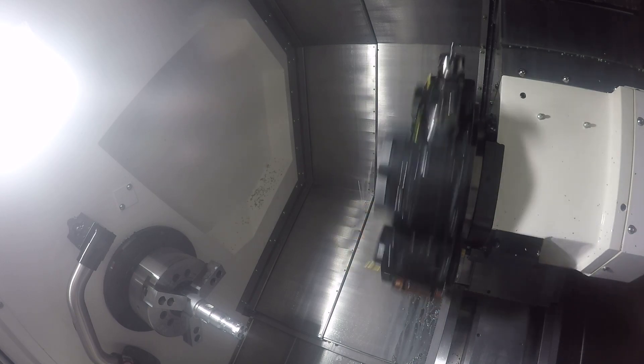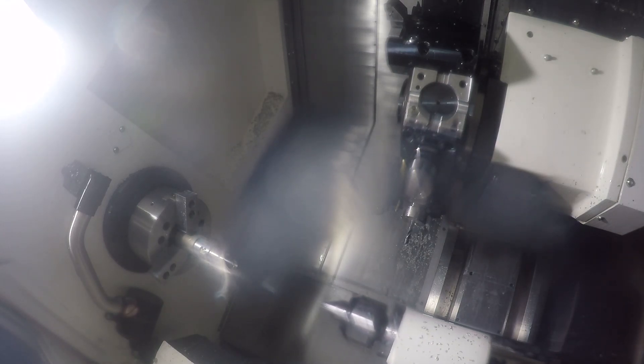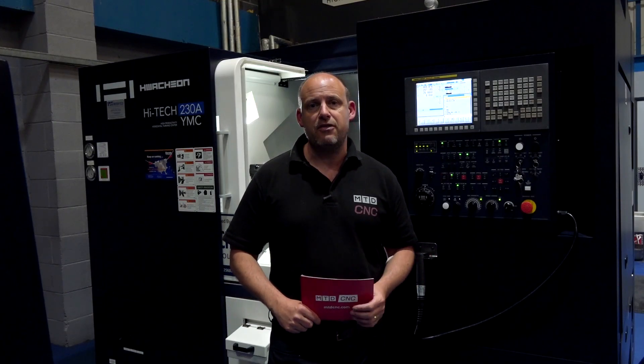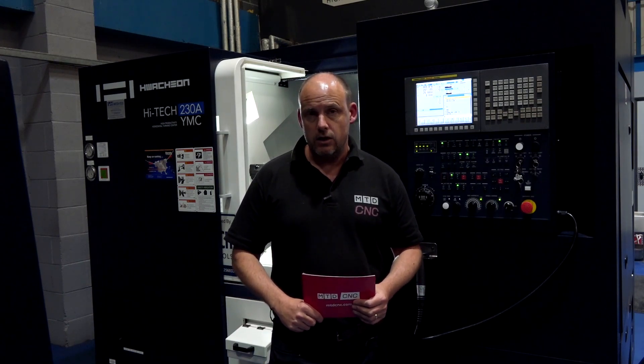This also has a tailstock on this machine which is driven hydraulically, and there is also the option to have it driven by a servo motor. The advantage? It's faster and it's a better method of securing your component — more controllable than the normal drag-and-drop style tailstock.